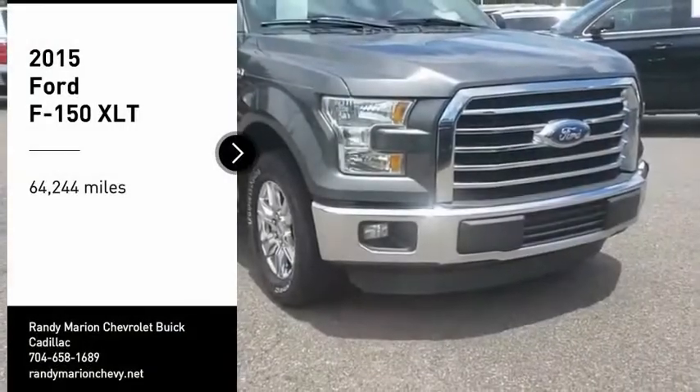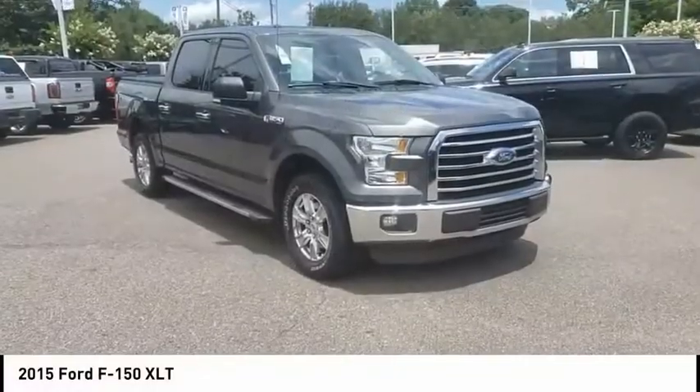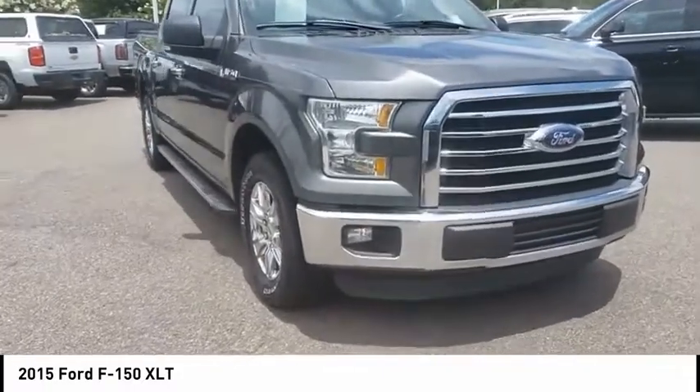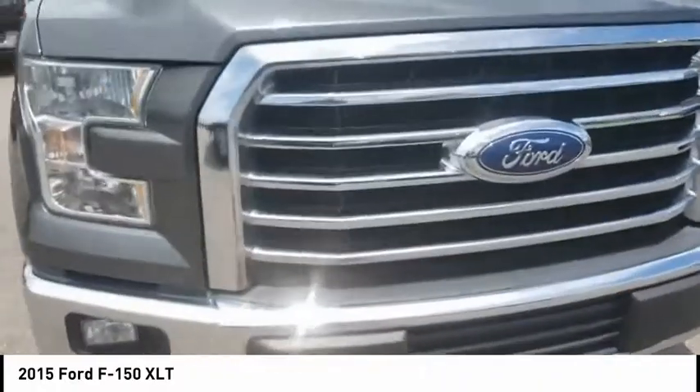Stop by and take a look at the 2015 F-150. A Ford F-150 knows how to handle any situation. It's built to follow orders — no whining.